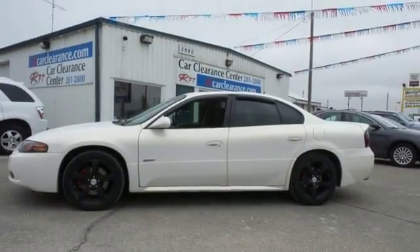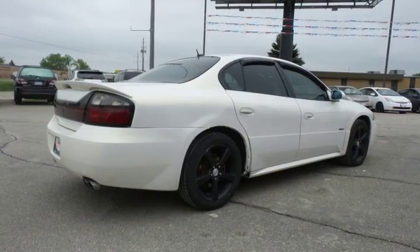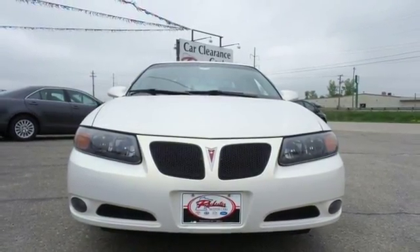The ever-popular Bonneville is touted by Pontiac as luxury with an attitude for its blend of plush amenities, bold style and powerful performance. Come see it for yourself today.